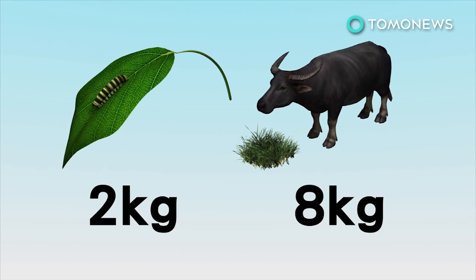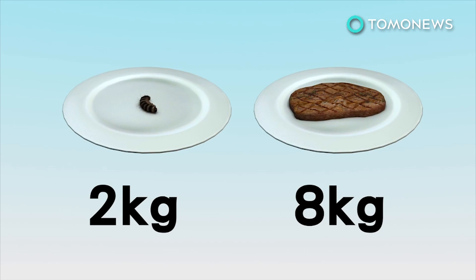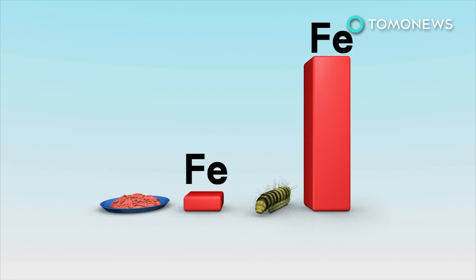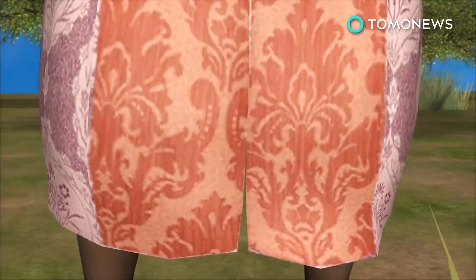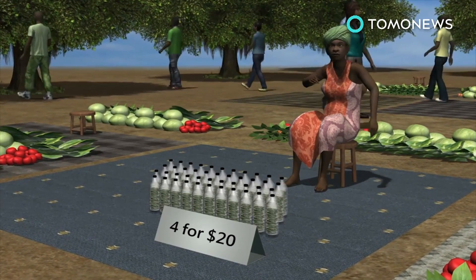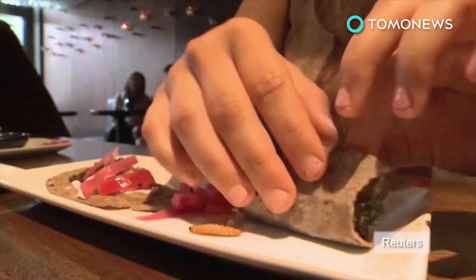Insects on average convert 2 kilograms of feed into 1 kilogram of edible meat, whereas cattle require 8 kilograms of feed to produce 1 kilogram of meat. 100 grams of caterpillar contain 35.5 milligrams of iron, compared with only 3.5 milligrams in minced beef. Edible insects are a money maker too — four large water bottles of grasshoppers can sell for up to 20 US dollars. Some restaurants are already serving insects, as they provide high quality protein and nutrients and have environmental benefits.